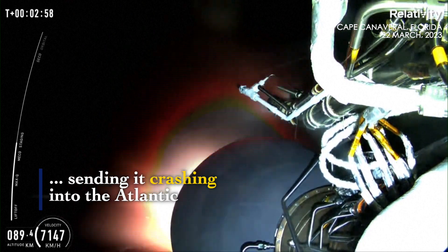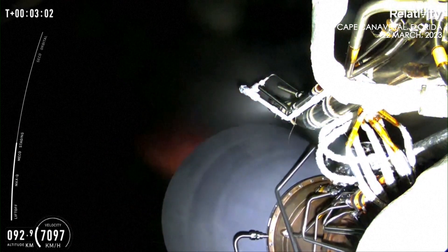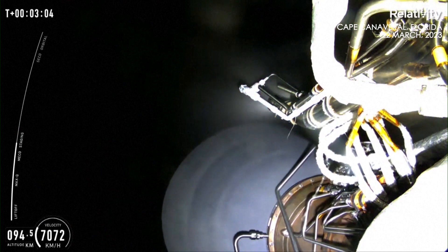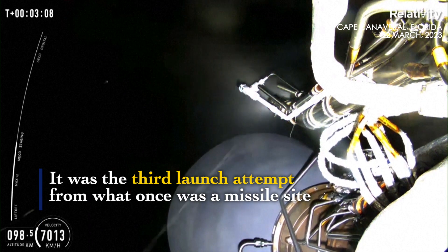we were waiting for MECO and upper stage ignition. This means that we had a main engine cut off for stage one, and directly following that we had second stage ignition, which you can see.